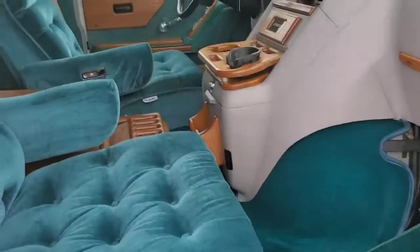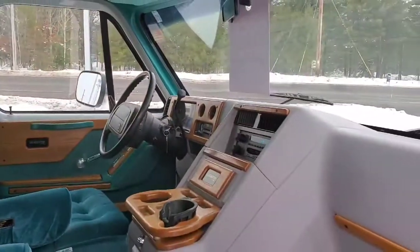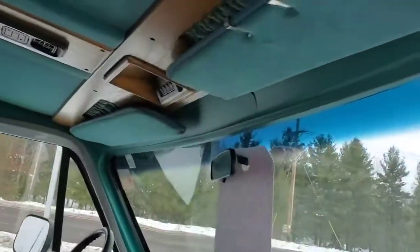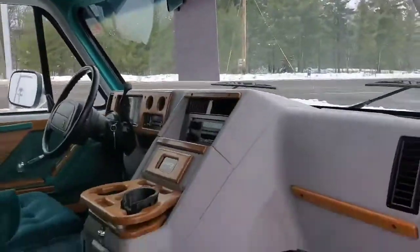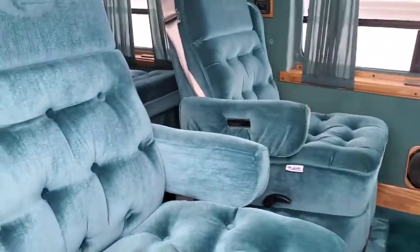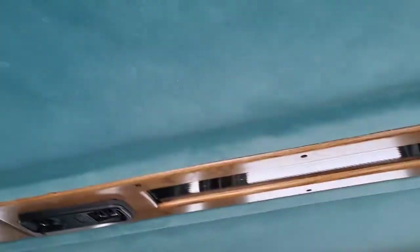Got green suede interior. Even got some old music in there for you. Got the command center for all the lights — all the lights work. This is equipped with a 350 motor. Got buckets, track light all the way through.